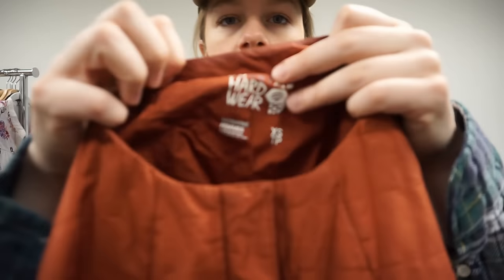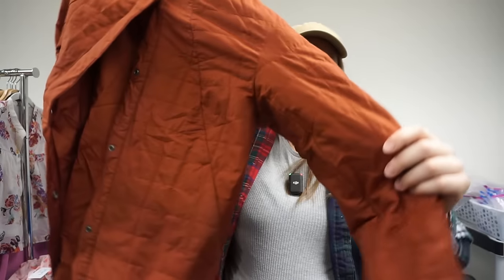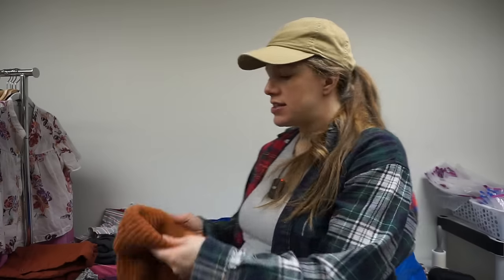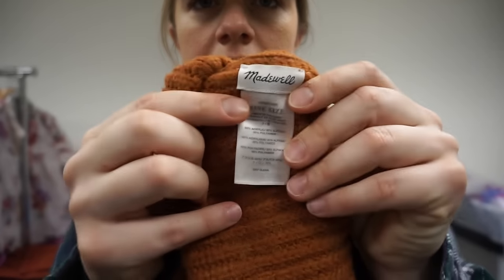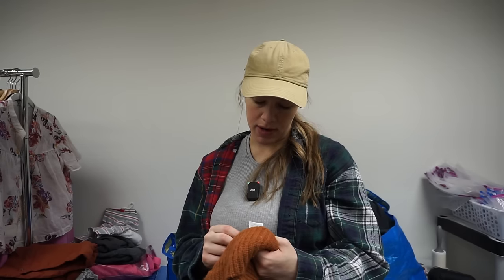This one needs some stain treating but I still wanted to pick it up because it's so cute and comps looked really good. It's Mountain Hardwear — I'm typically very picky with this brand — and it's a collarless quilted jacket in a really pretty rust or burnt orange color. There's some staining on the inner collar but with some stain treating it'll be great.